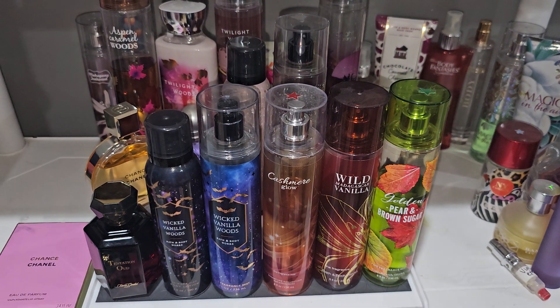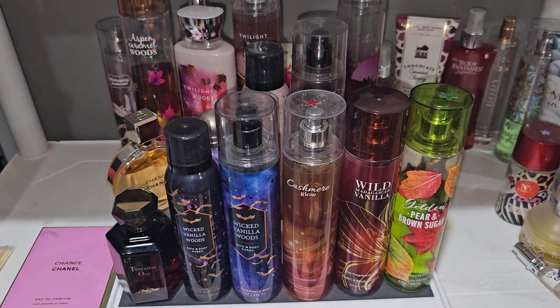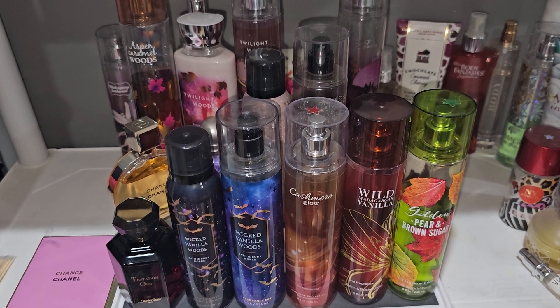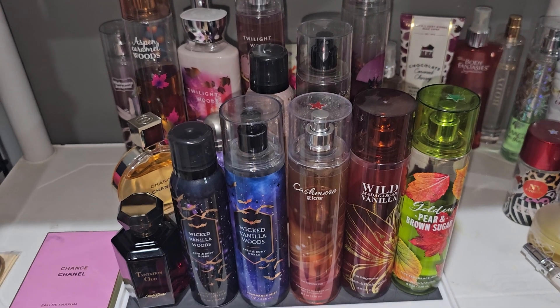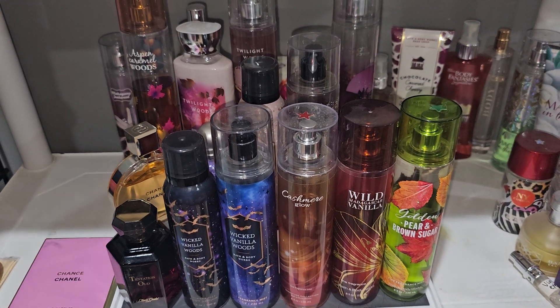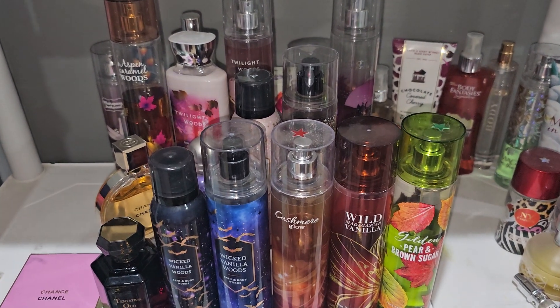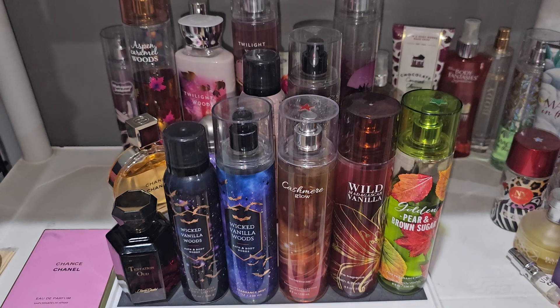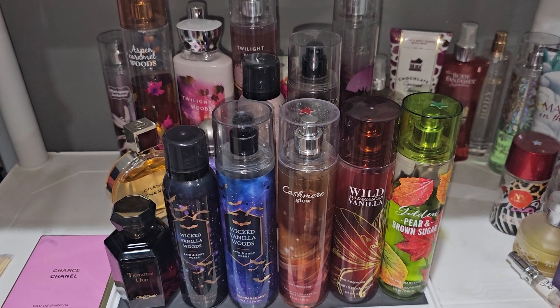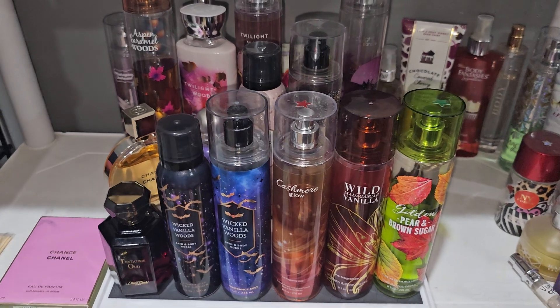Hi everybody, welcome to the channel. I know it's been a while since you guys have seen me post anything. Like I said before, I'm all done with my fragrance reviews, so now it's just a matter of finding content to post for the channel. I thought I would start doing a 14-day perfume tray. I thought you guys might want to see that, so every two weeks I will do this video. It's probably going to be shot on Sundays so that Monday through Friday I can change it.